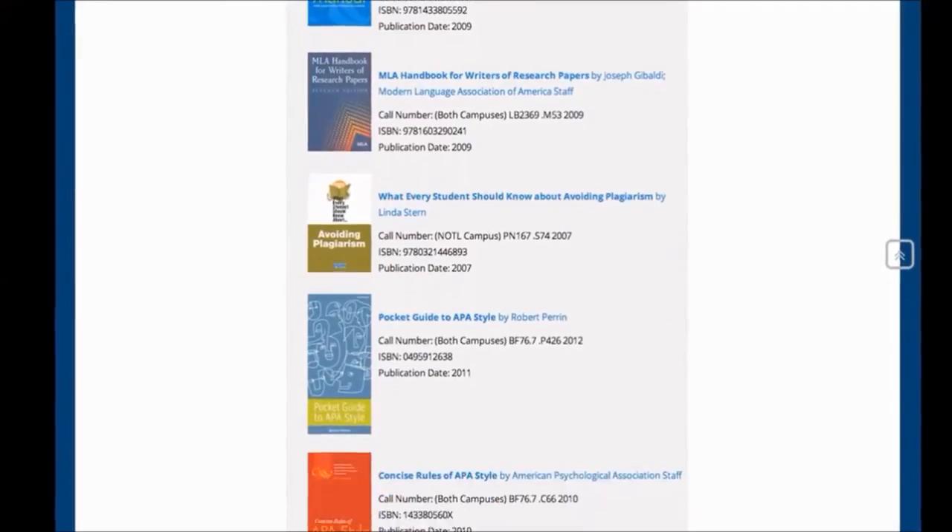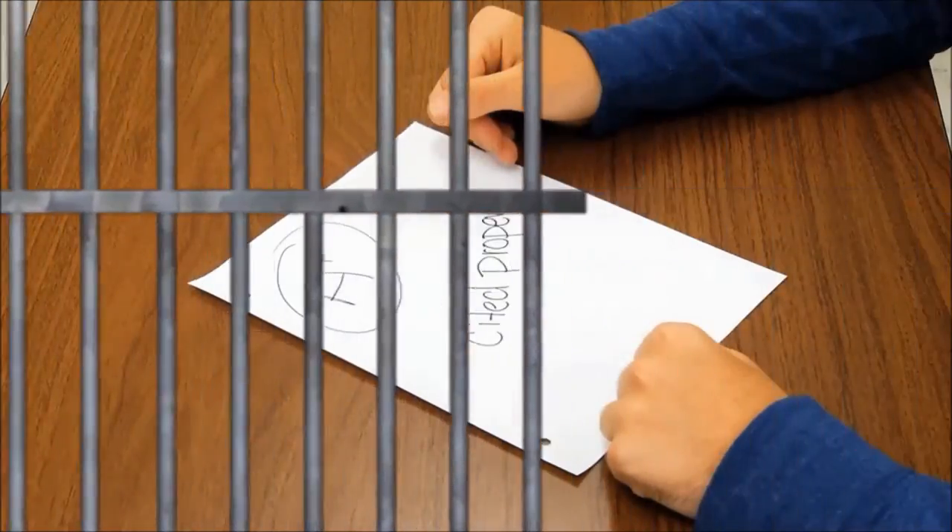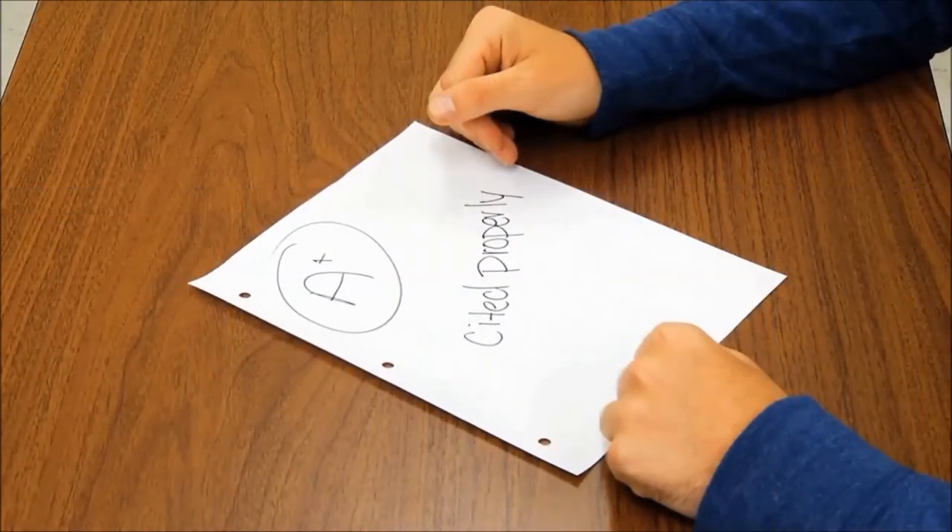The library also has many handbooks you can borrow with quick examples and formatting tips. So don't become an academic criminal. Cite it right with the library.